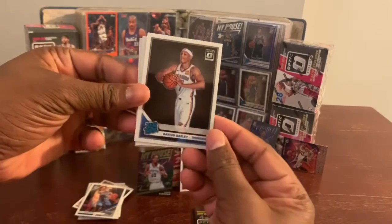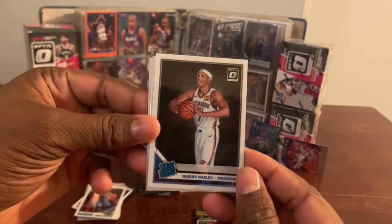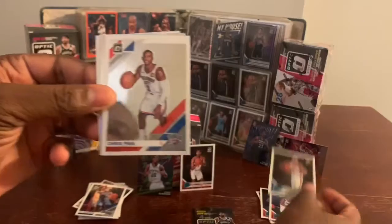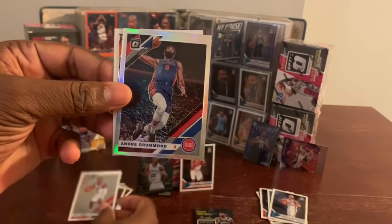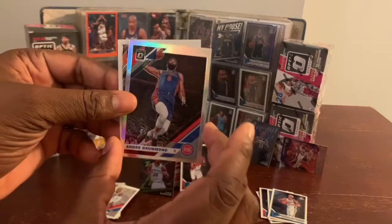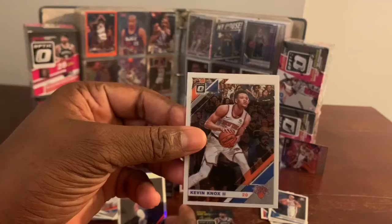Rated rookie of Darius Bazley. Mr. Chris Paul. We have a prism prism of Andrew Drummond. And we have Kevin Knox.